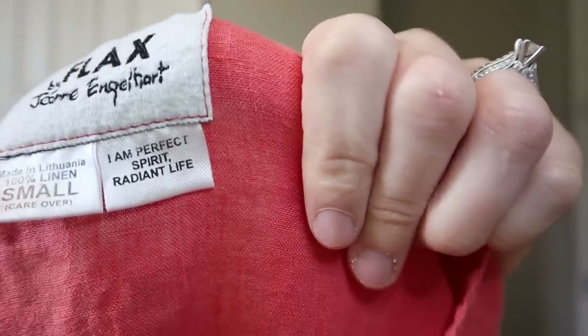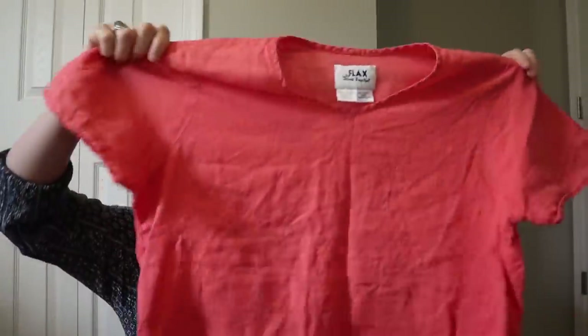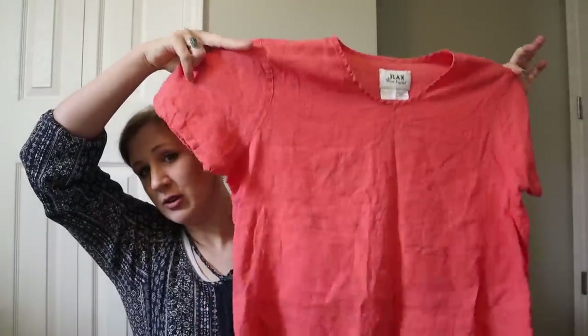This is Flax — I absolutely love picking up this brand. It sells really well and really quickly for me. It's a size small, 100% linen. They always have such a nice little saying inside. This is just a nice boxy coral-colored short sleeve top. I would definitely use the keyword 'lag and look' for this because it has that kind of feel and style — I call it my 'art teacher look.' This was a good find for a buck.